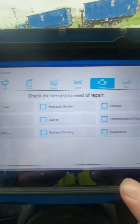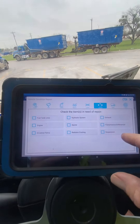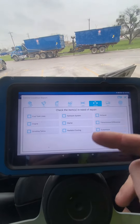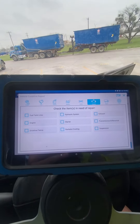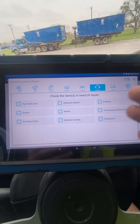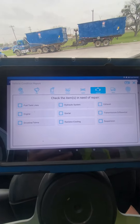So I'll go right here to engine — it tells you everything. That's what I list in my post-trip and my pre-trip. Whatever issues I have, I list it, it goes right to the mechanics and they know exactly what's going on with my truck. So this is a tablet — sometimes I talk about the tablet, so now you know what it is.